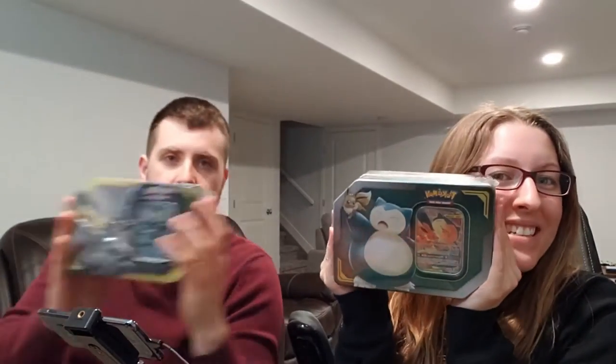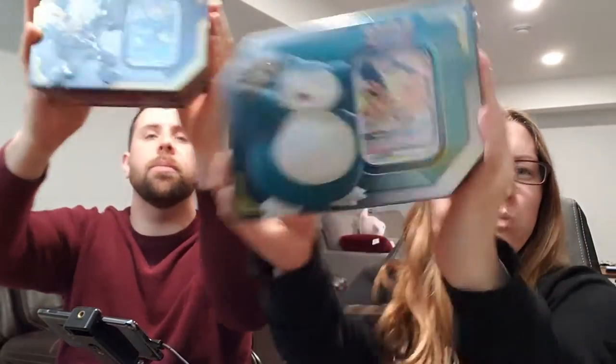Jen and I did some shopping today, and what did we find? Tag Team GX tins. Exactly. So we each got one to open - something older, but still something that we've never opened. I don't even know what packs are in here. Maybe an Evolution, maybe a Tag Team - fingers crossed. I don't remember.